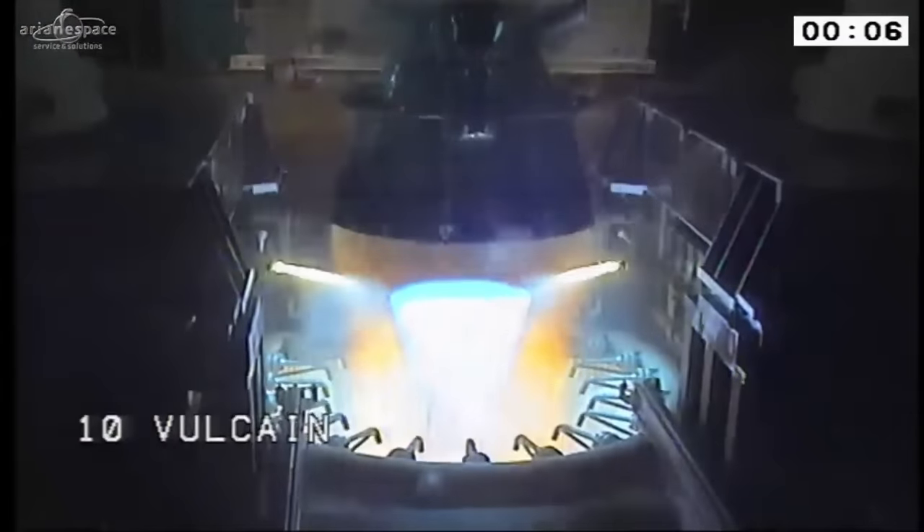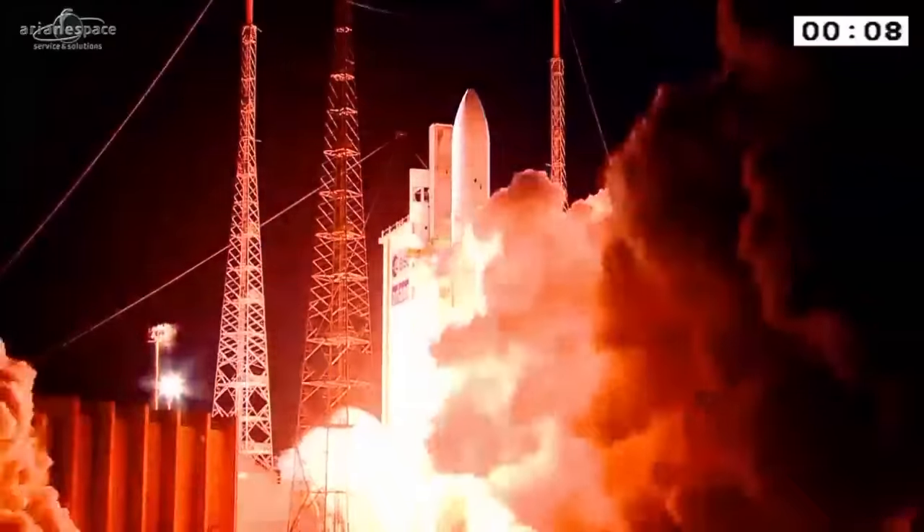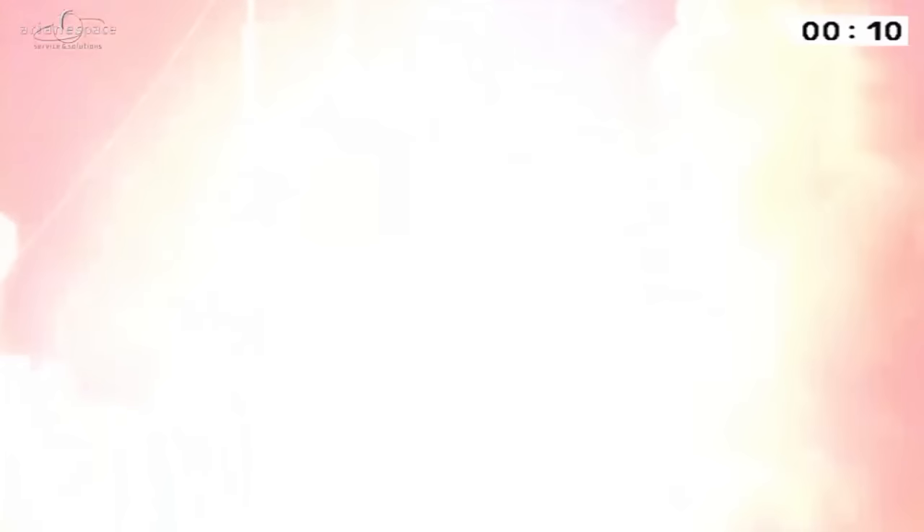À l'image Vulcain. À l'image EAP, décollage.